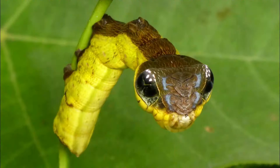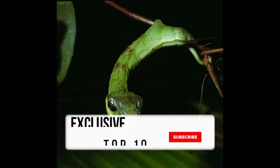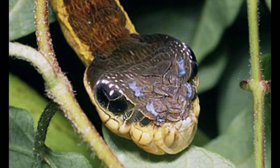Number three: the snake mimic caterpillar. This caterpillar takes on the appearance of a pit viper snake — it looks exactly like one. The hawk moth larva doesn't spend all its time looking like a deadly predator; only when disturbed or threatened does it adopt this look. There is one drawback, however: this ability is only available during the caterpillar's molting period.